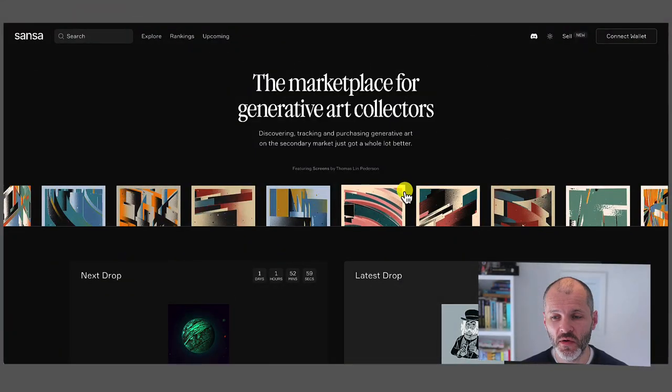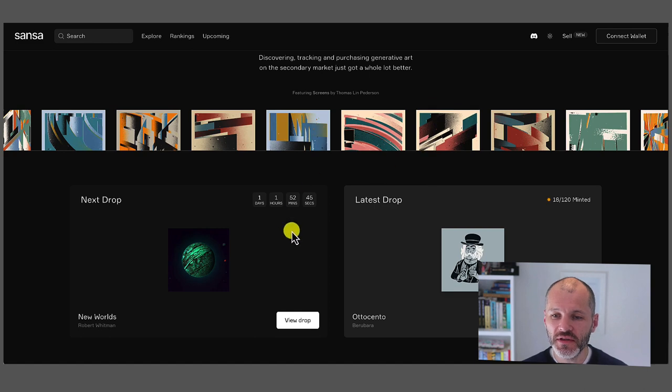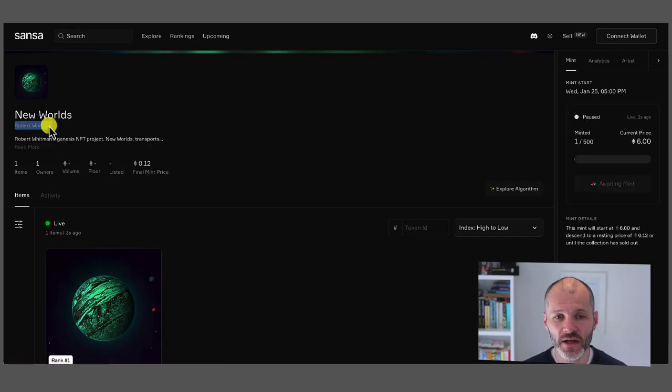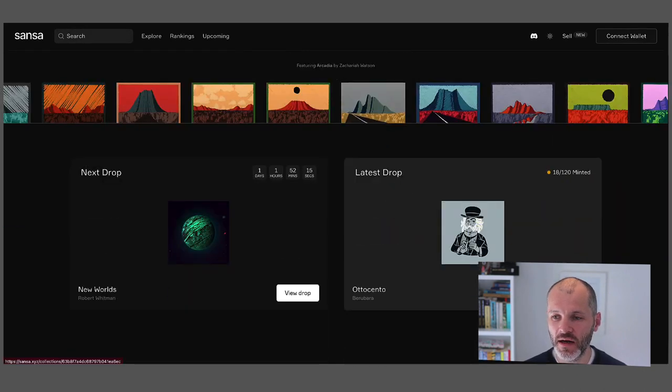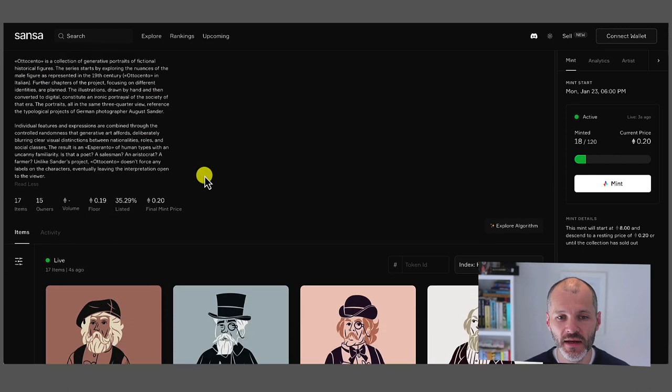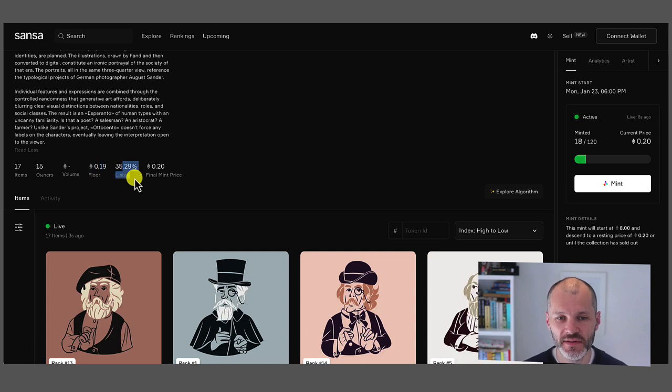If you like what's on Artblocks and want to explore generative art NFTs further, this platform was recommended to me on the Artblocks Discord — it's called Sansa.xyz. It's basically a marketplace specifically for generative art collectors. You can see drops that have taken place and that are coming up. Here's a drop coming up on Artblocks called New Worlds by artist Robert Whitman, from the Artblocks Pace series — their collaborations with real-world artists and galleries. This mint will take place via a Dutch auction starting at 6 ETH and descending downwards. Presents NFTs don't tend to have the same floor price, and you can see listing percentages and collection size on Sansa.